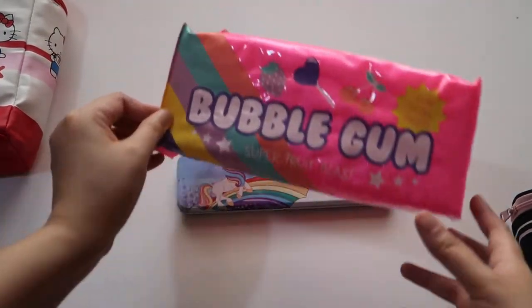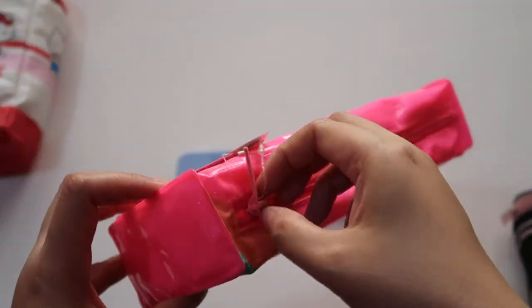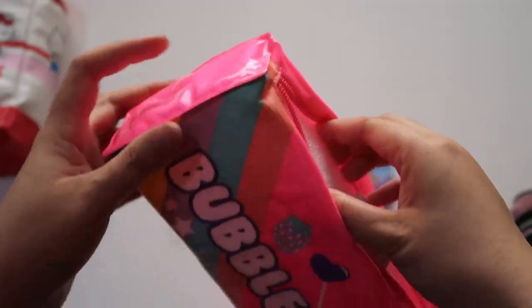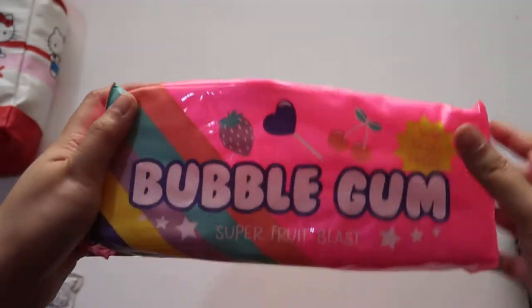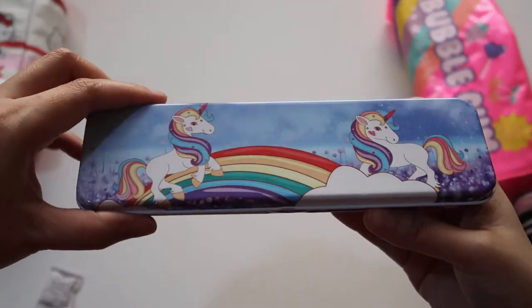Another item I bought from Claire's is this bubble gum pencil case. It also has a foam filler to give shape, and it's made of silicone gel.